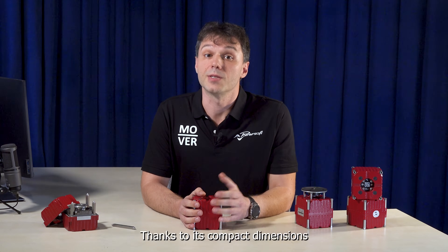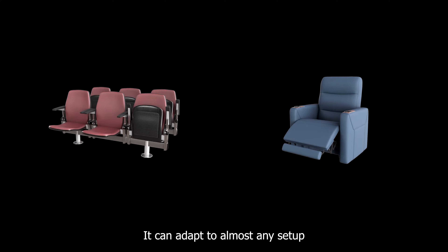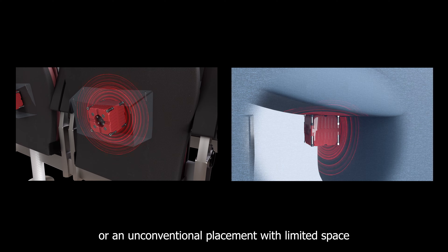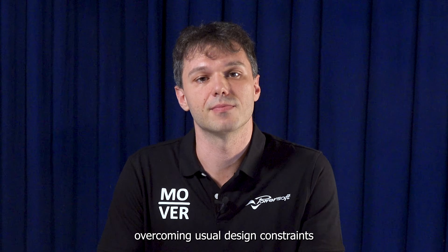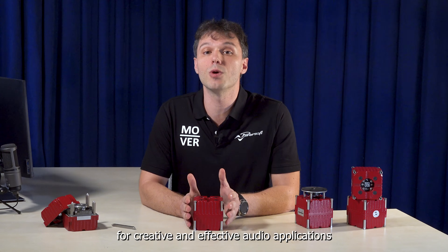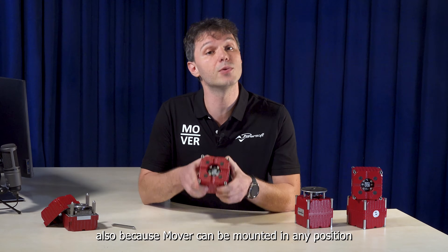Thanks to its compact dimensions, it's a palm-sized cube of 9 cm. It can adapt to almost any setup, whether it's a standard environment or an unconventional placement with limited space, overcoming usual design constraints. This versatility opens up new possibilities for creative and effective audio applications, also because Mover can be mounted in any position.